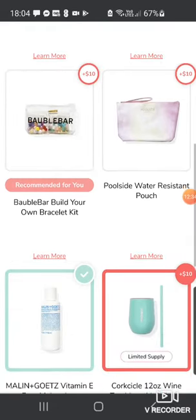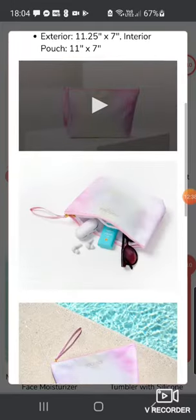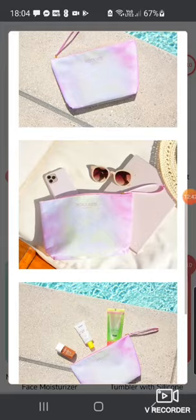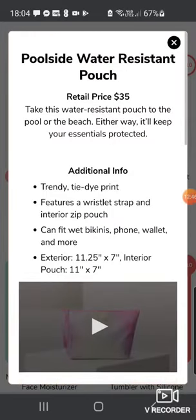Then we've got the Poolside Watcher Pouch — quite good if you're going to a nice hotel with a pool. You can put your phone and everything in it. Trendy tie-dye print, features a wristlet strap and interior zip pouch, can fit wet bikinis, phone, wallet and more. Worth $35.